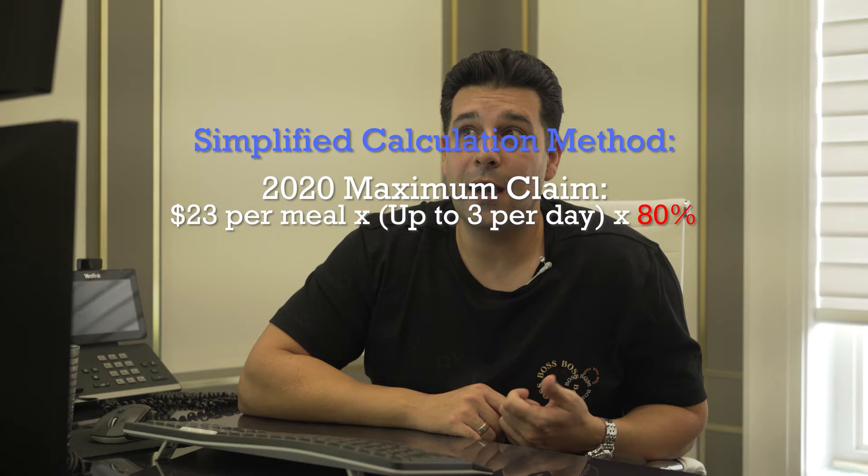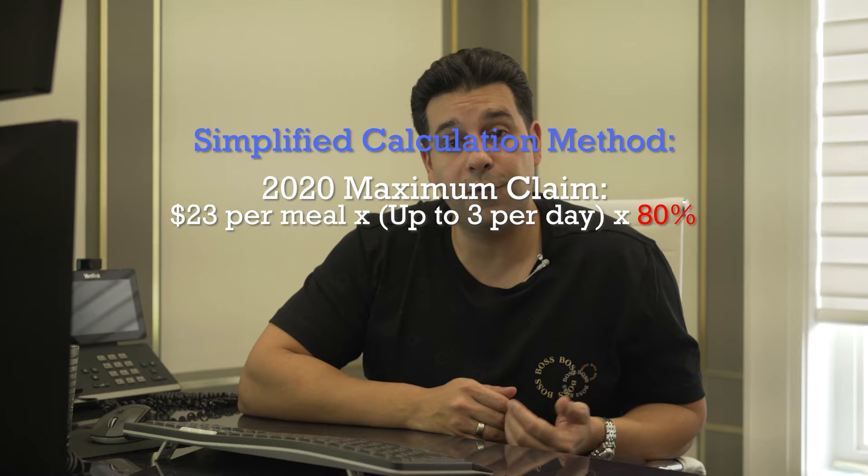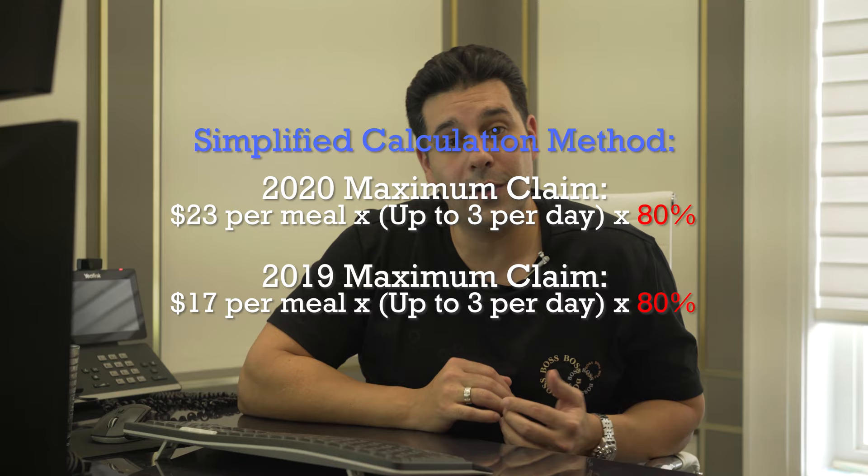Multiply that by three meals per day. Before, in previous years, the maximum that you would be able to claim is $17. So again, that went up from $17 to $23 per meal.